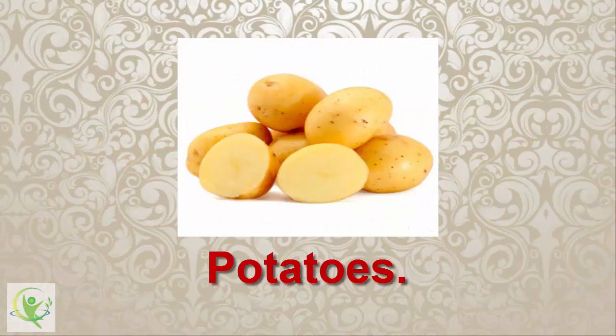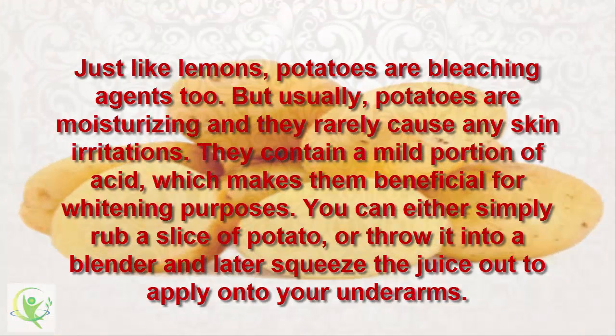2. Potatoes. Just like lemons, potatoes are bleaching agents too. But usually, potatoes are moisturizing and they rarely cause any skin irritations. They contain a mild portion of acid, which makes them beneficial for whitening purposes. You can either simply rub a slice of potato, or blend it and squeeze the juice out to apply onto your underarms.